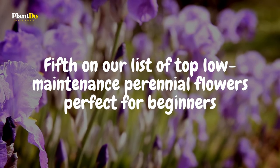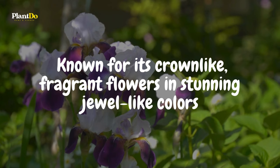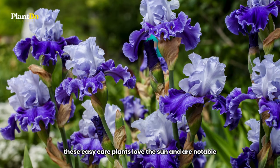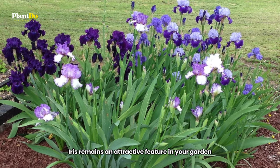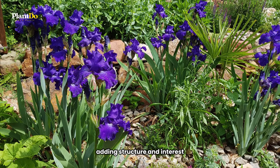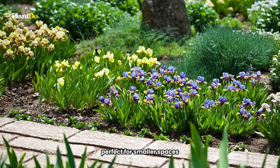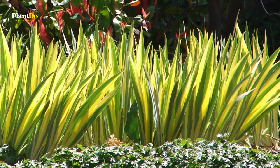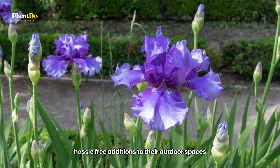Fifth on our list of top low-maintenance perennial flowers perfect for beginners is the bearded iris, a gem of the spring garden. Known for its crown-like, fragrant flowers in stunning jewel-like colors, the bearded iris is not just a feast for the eyes but also a delight for the senses. These easy-care plants love the sun and are notable not just for their beautiful blooms but also for their handsome sword-shaped foliage. This foliage ensures that the bearded iris remains an attractive feature in your garden long after the flowers have faded, adding structure and interest throughout the growing season. There's a wide variety of bearded iris to choose from, including dwarf and miniature types perfect for smaller spaces, as well as varieties with variegated foliage that add an extra layer of visual interest. Growing bearded iris is straightforward, making them an excellent choice for both novice gardeners and those looking for stunning, hassle-free additions to their outdoor spaces.